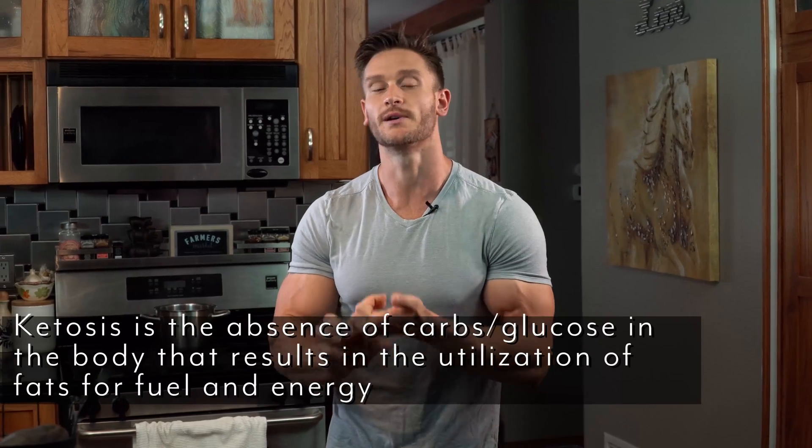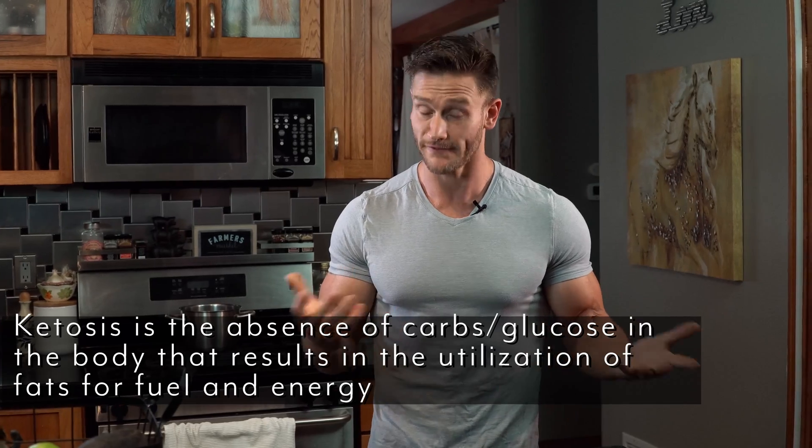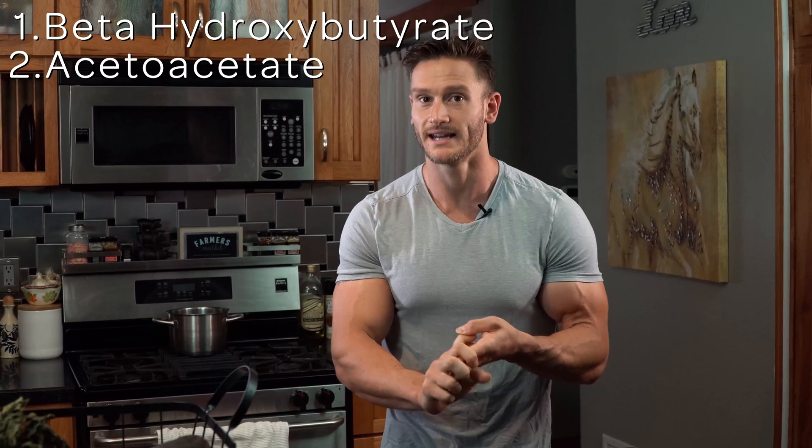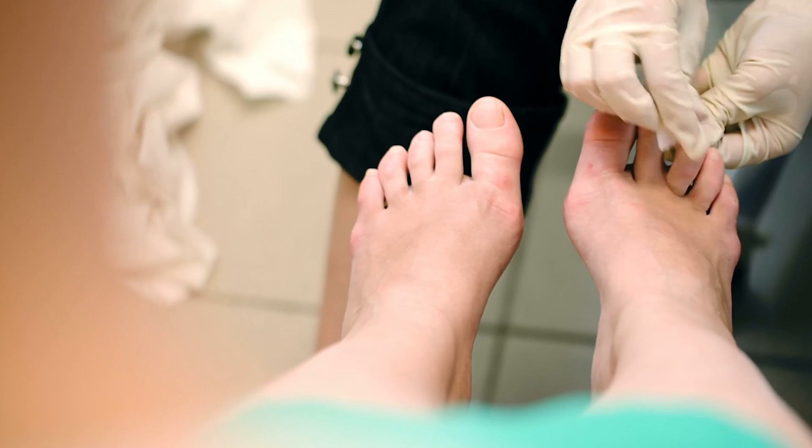But first, what is ketosis? Ketosis is when your body is deprived of carbohydrates, so your body utilizes free fatty acids — fat — as a source of fuel, converts them into ketones, which are known as beta-hydroxybutyrate, acetoacetate, and acetone. And don't worry, acetone doesn't mean that you're going to go drinking nail polish remover. It doesn't mean that at all.